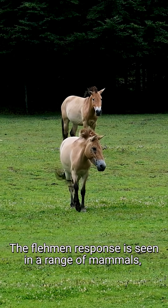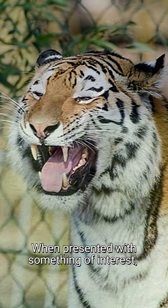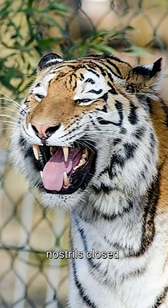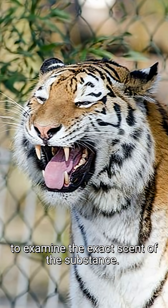The Flehmen response is seen in a range of mammals, especially in ungulates and felids. When presented with something of interest, the animals will inhale with nostrils closed, to be able to use Jacobsen's organ to examine the exact scent of the substance.